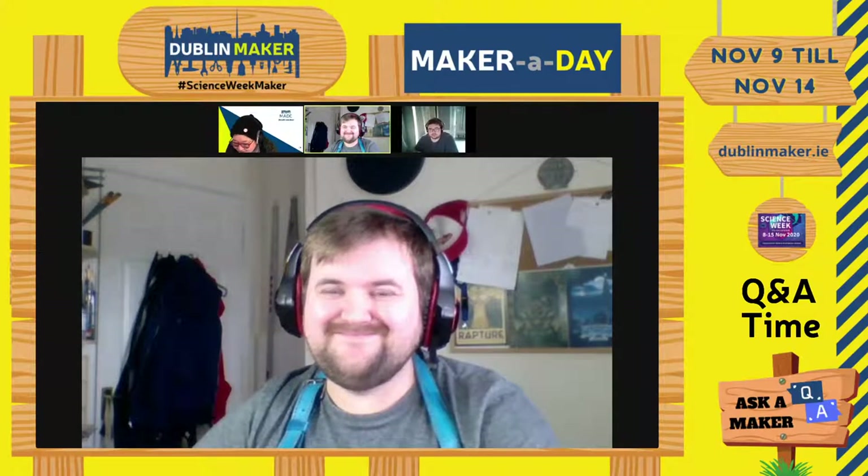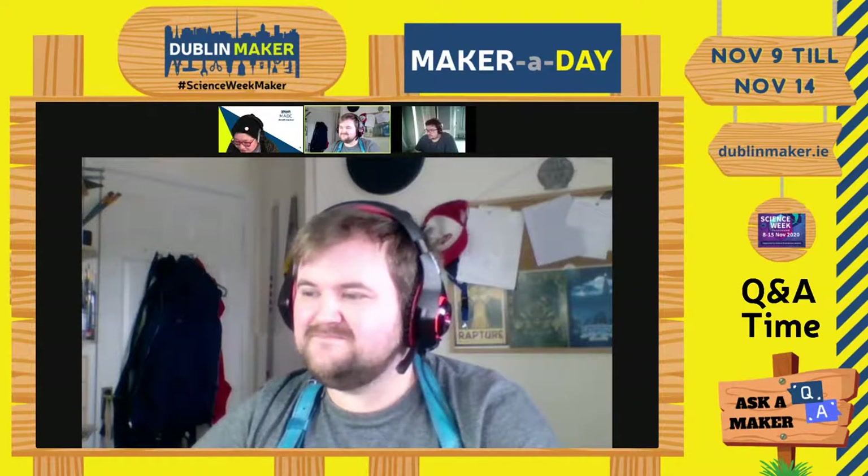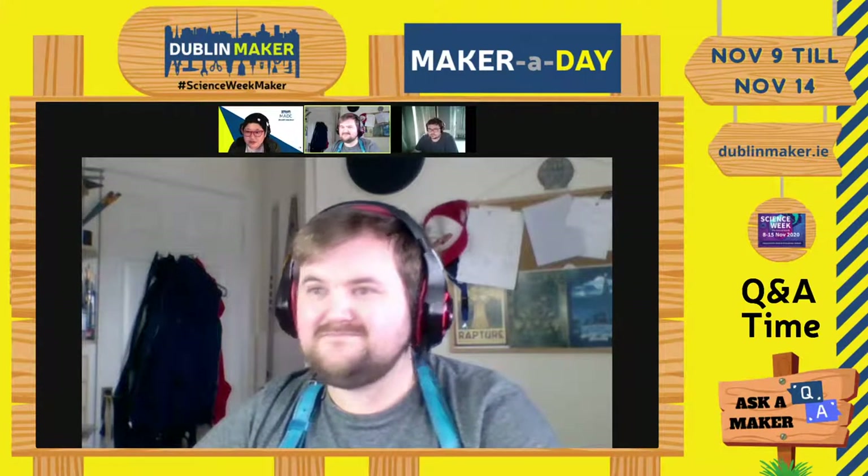I think that's most of the questions. We're coming up just past two. Jeffrey, do you have anything else to add?